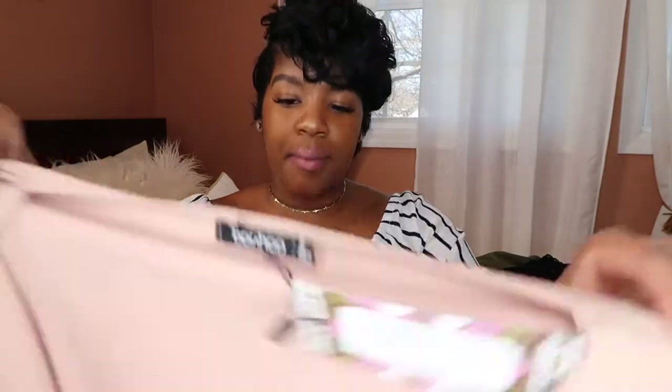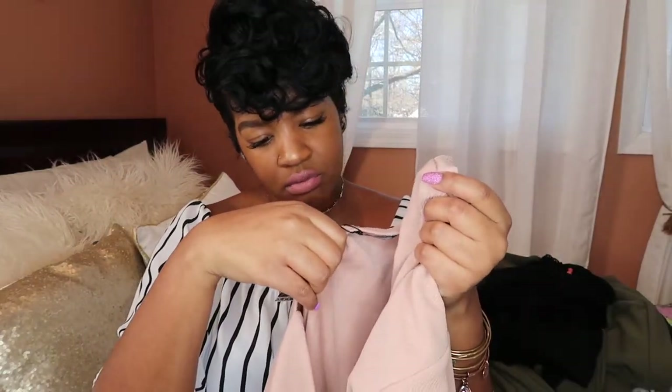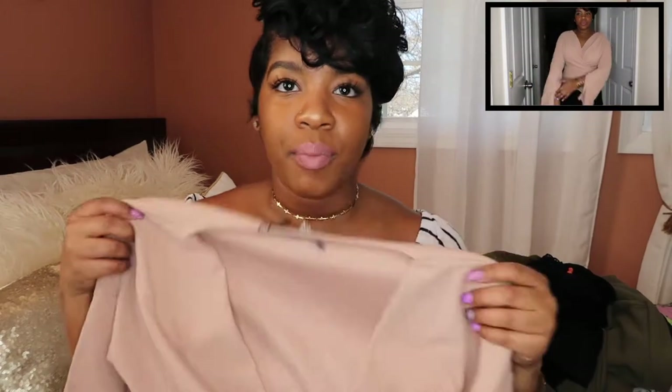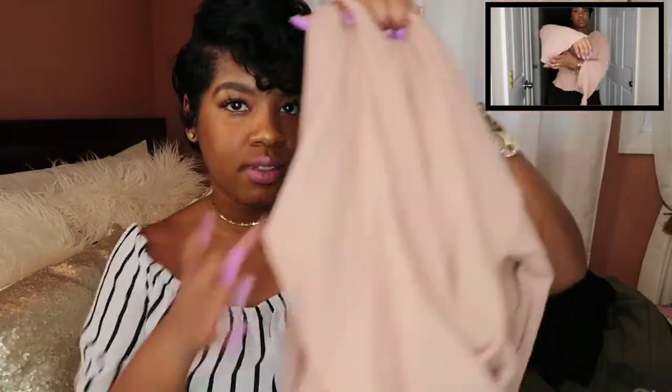I got this top — I believe it's beige or called stone. The bottom is kind of ruffled and it ties in the back. Really really cute. I could rock this with jeans or shorts. It's real casual but you could dress it up too. Really nice — love it.